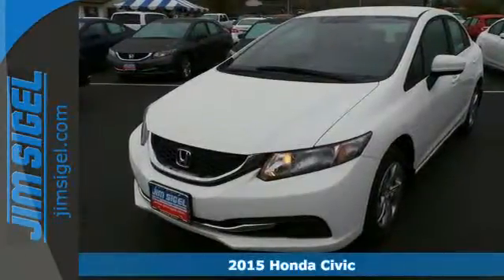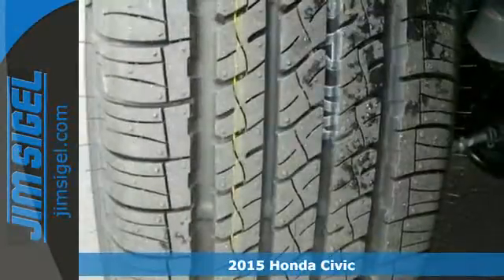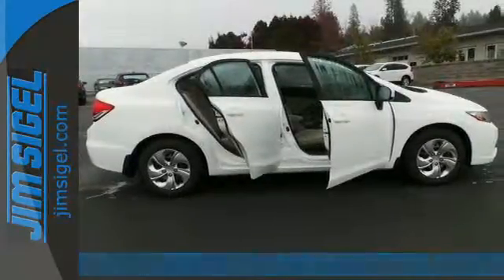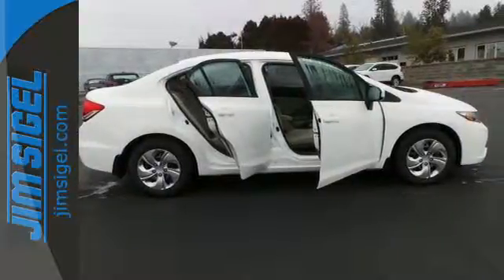It's a 2015 Honda Civic. Your search ends with this Honda. The EcoAssist system works with the spirited engine giving you the unparalleled fuel economy you deserve.